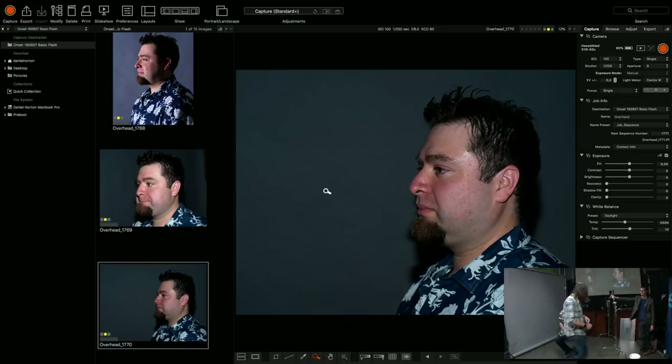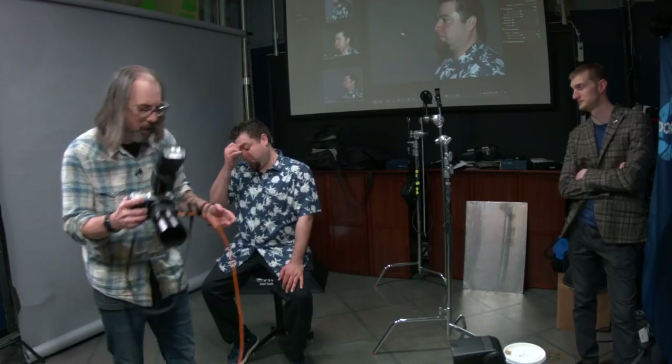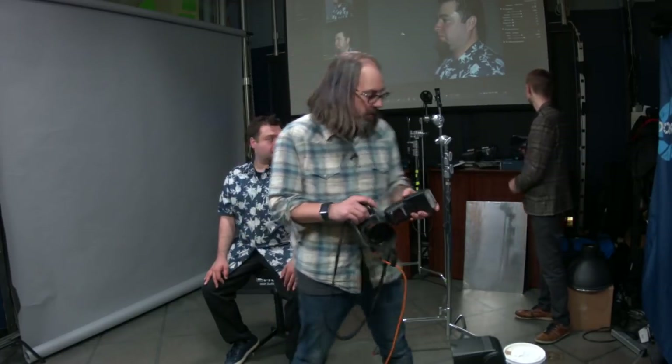Using the flash on camera generally doesn't look great. But if we bounce the flash or add a modifier, we can make the light source larger, which makes it softer and gentler. Let's bounce it off a card or the ceiling — that'll give a nicer result.